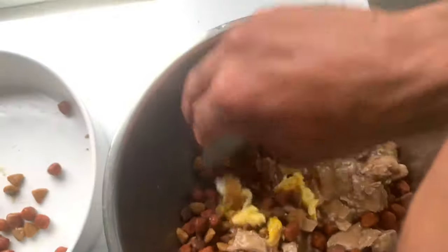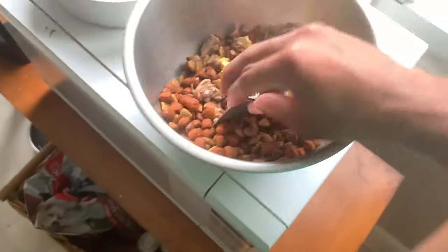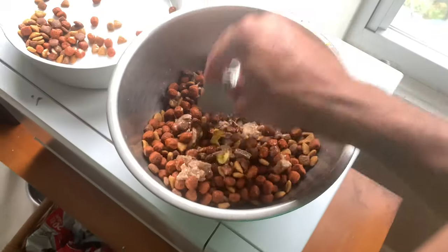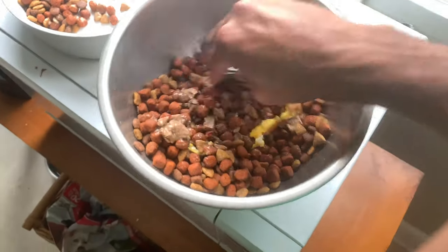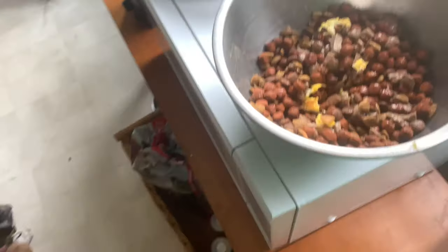They love eggs. I definitely recommend this to any dog owners for a nice shiny coat. They can even have it as a puppy. I'm talking about eggshells — you can feed your dogs eggshells. Just crush them up real good. In his food bowl I would do eggs, rice, beans. Eggs, rice, beans.